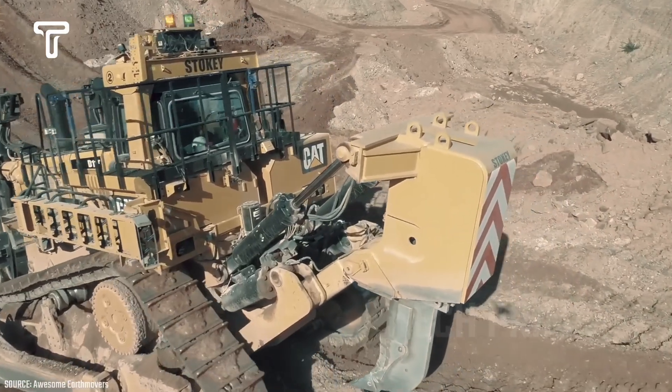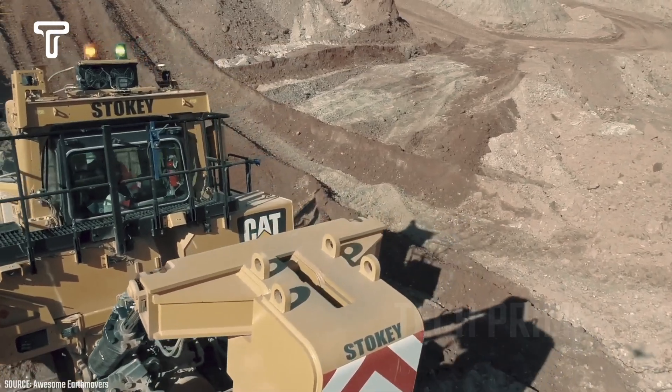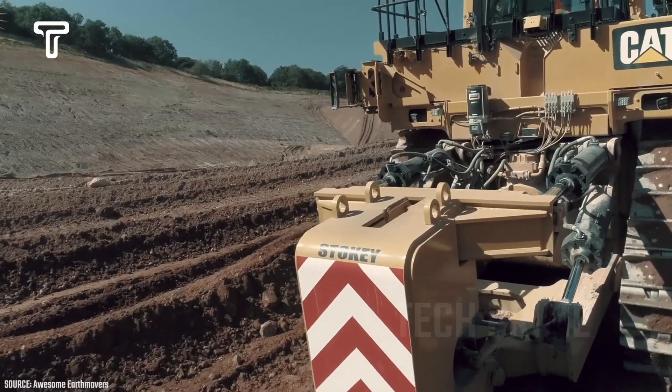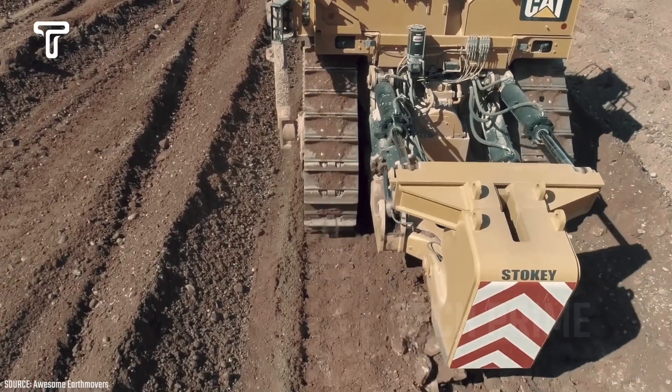Additionally, its metal tracks provide excellent traction on the ground, making it easy to maneuver and push material as needed. The Caterpillar D11T can operate efficiently in any terrain, making it highly versatile.